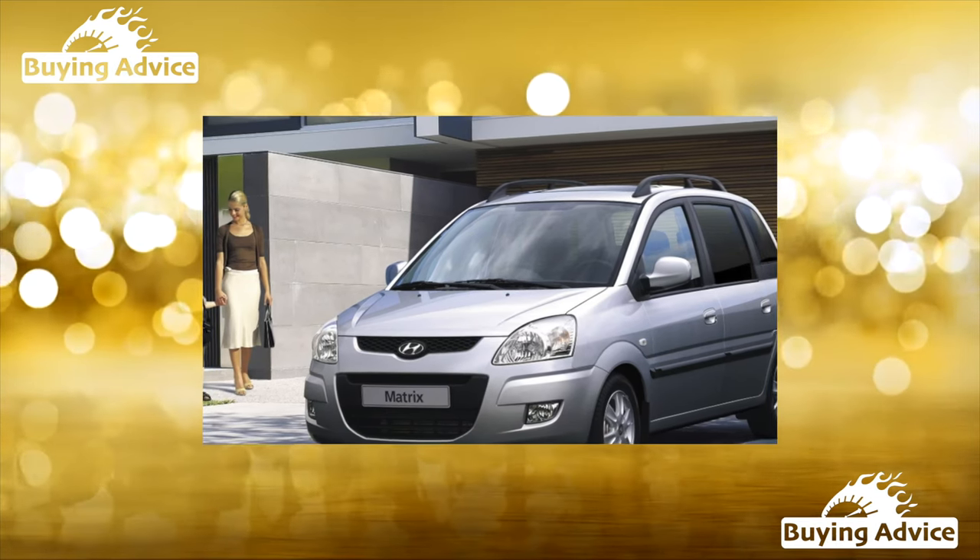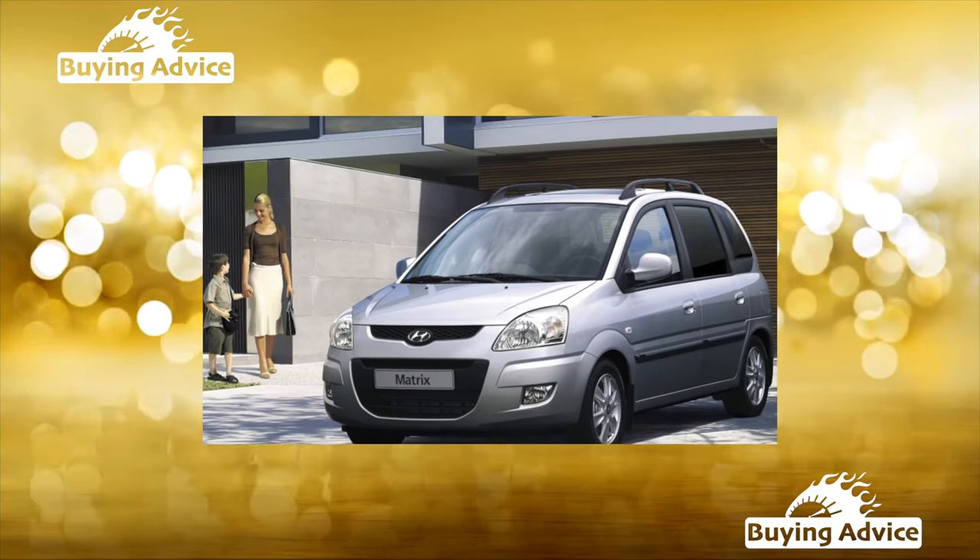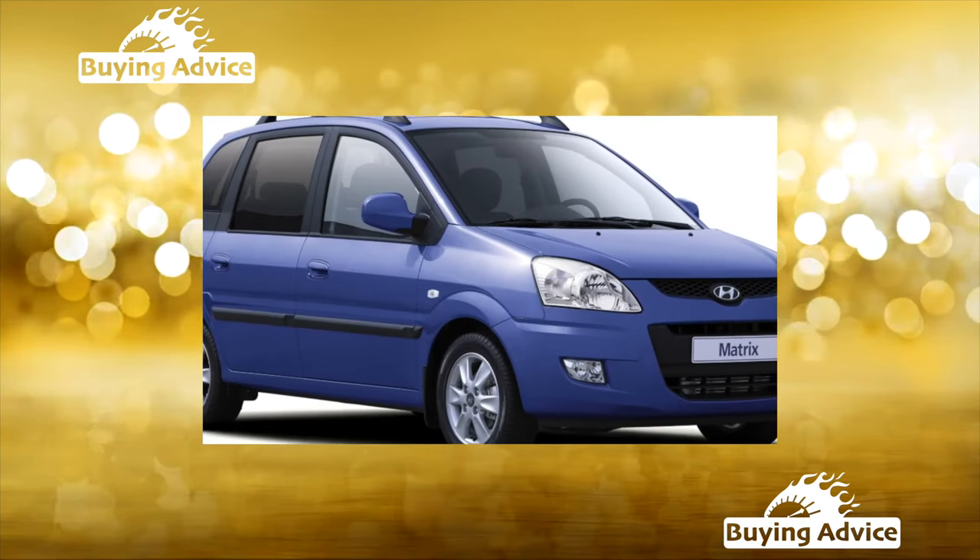It has been discontinued, so the price of used copies of the model has become very moderate. Now is the time to purchase a compact and inexpensive minivan.